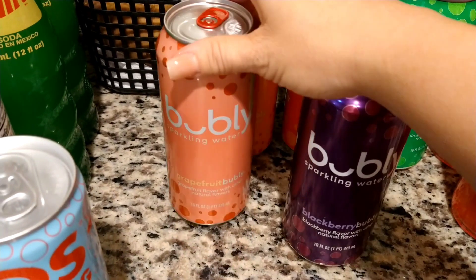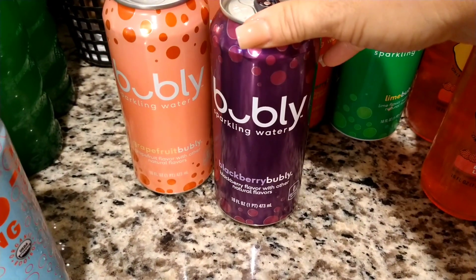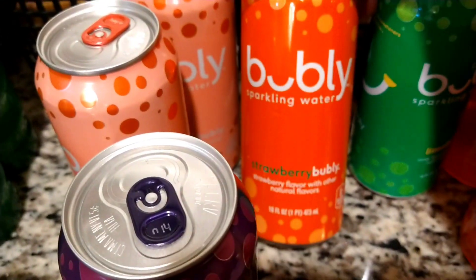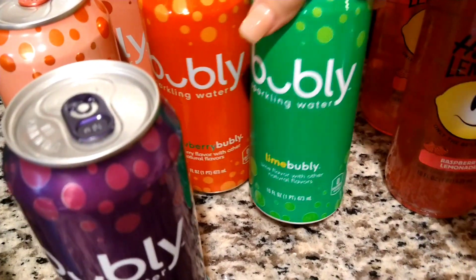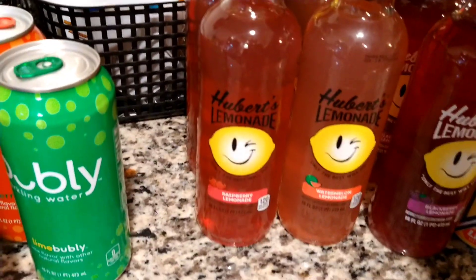My husband picked out some Bubbly sparkling waters — he really likes these. He picked out two of the grapefruit, one of the blackberry, the strawberry, and then the lime.